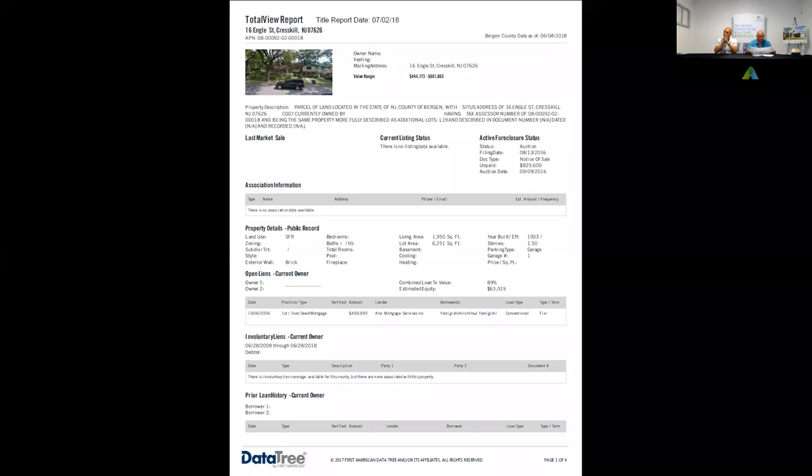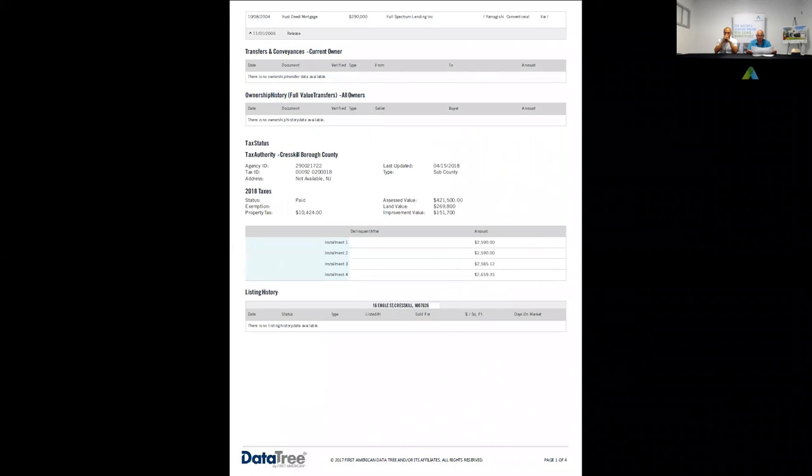The mortgage on this is a $500,000 mortgage from 2006. The LP was filed in 2016 and there is an unpaid balance shown as $829,000. That's not what they're going to accept at a sheriff's sale — they'll usually accept what's within the market value or covering the cost. The taxes on those are $10,400 from what I have, and make sure you check them because they are two years old.